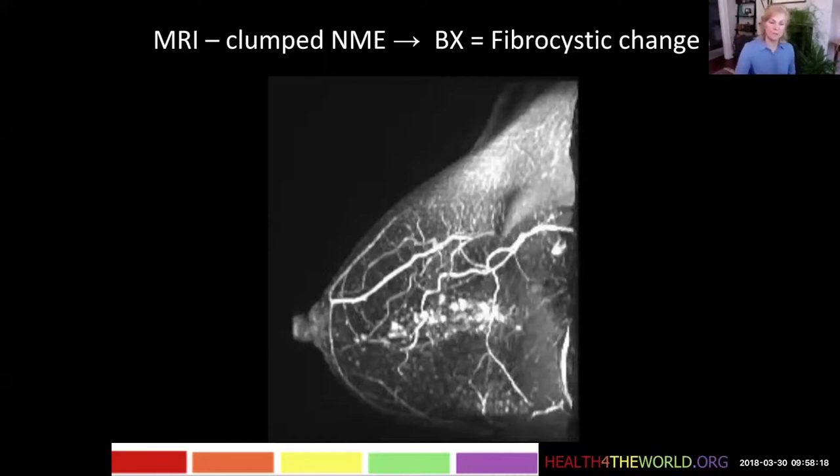She ended up having a biopsy because this clumped NME pattern is something that we often see in DCIS. She had a biopsy but had only fibrocystic change and no DCIS.